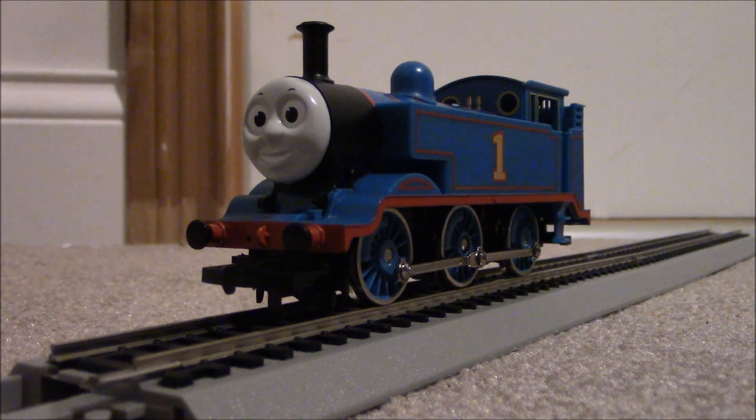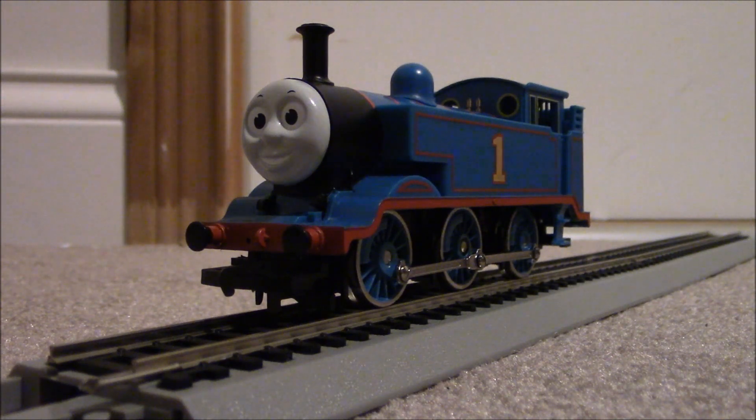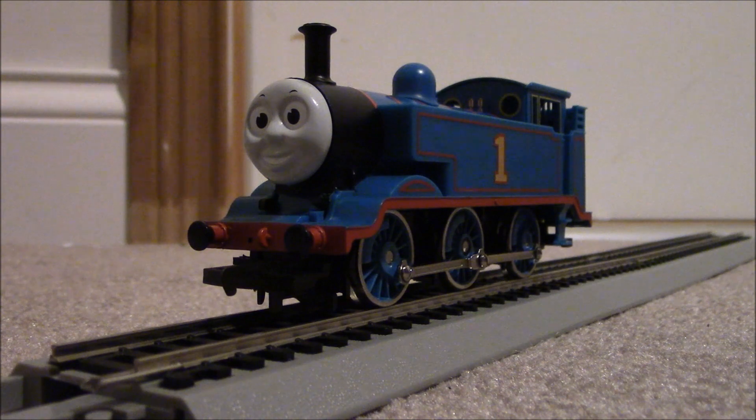Now let's look at the details of the Hornby Thomas. Right off the bat, you can easily tell that the Hornby Thomas's shade of blue is darker than the television series Thomas's shade of blue, and the railway series Thomas's shade of blue. The Hornby Thomas also has a blue running plate instead of a white running plate. However, this error was fixed in 2015 when the Hornby Thomas range was re-released. This Thomas model is not based on the television series, but is instead based on the real Class 2 steam locomotive.